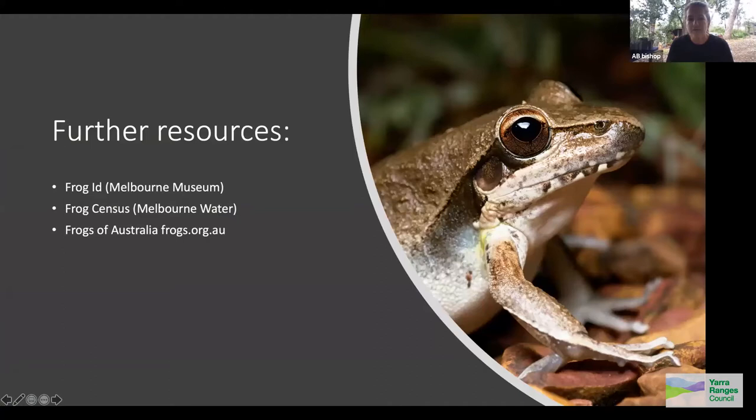There are a couple of great frog apps — you can record a frog call, send it in, and they'll help identify it, narrowing possibilities based on your location. I've learned a lot using those apps.